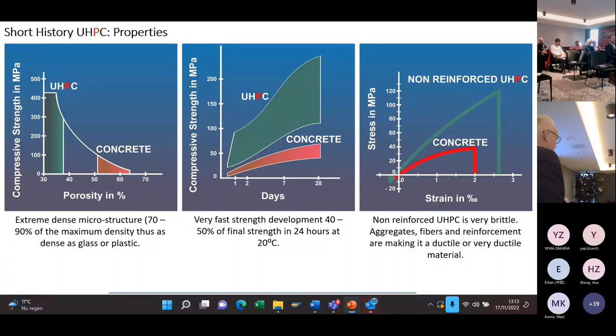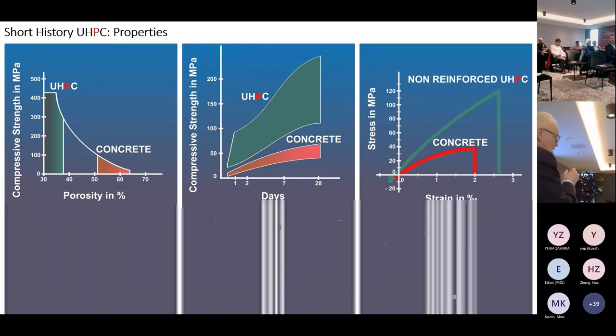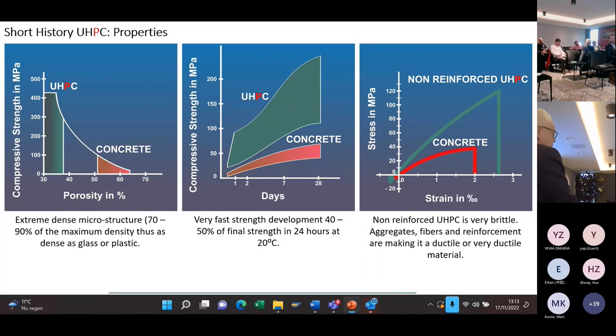Some properties of the material in general: it has a very dense microstructure — 70 to 90 percent of the maximum density you can reach — which means it is as dense as glass or plastic. You can make it even denser by filling the pores between the round micro silica particles with much finer materials, going to maybe 95 percent of maximum density. It also has a very fast strength development: at 20 degrees you reach in 24 hours 40 to 50 percent of the final strength — that is 50 to 150 MPa in 24 hours — which means you can take it out of the formwork and use it very quickly.